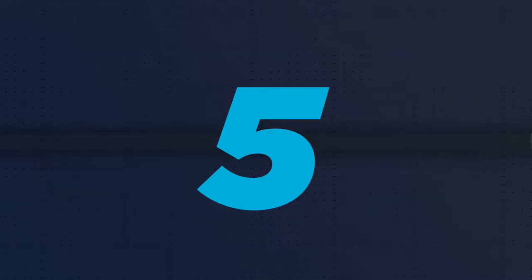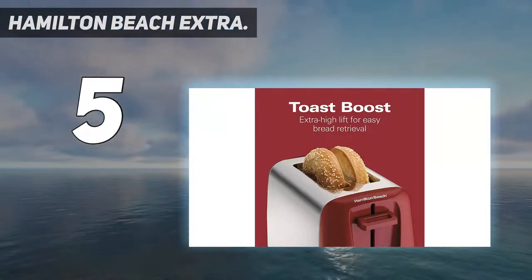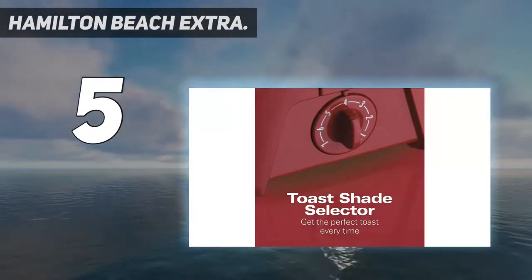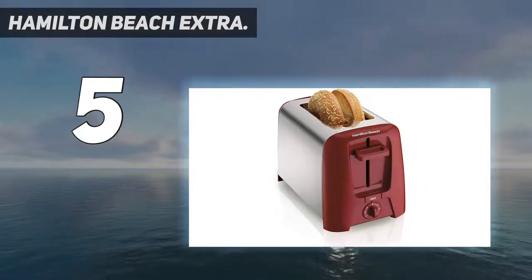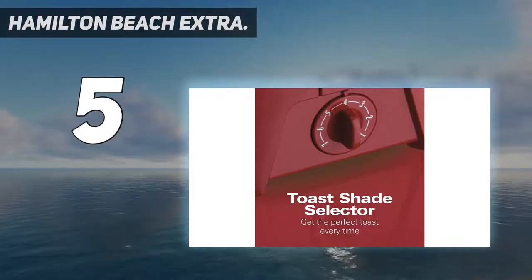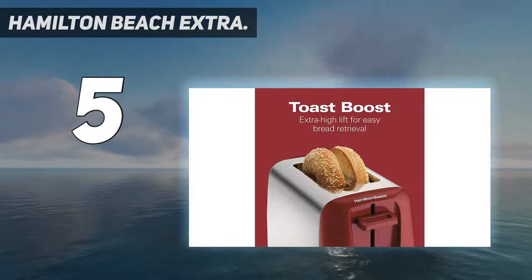Starting at number 5: Hamilton Beach Extra. An attractively designed Hamilton Beach 2-slice extra-wide slot toaster is sturdy, efficient, consistent, and makes delicious toast every time. Its sure-guard shock-resistant elements make it a safe, family-friendly product. It boasts wider-than-usual bread slots, perfect for bagels or thick, crusty homemade bread. It has a useful toasting shade selector as well as an auto-shut-off function which reduces the risk of your toast burning.